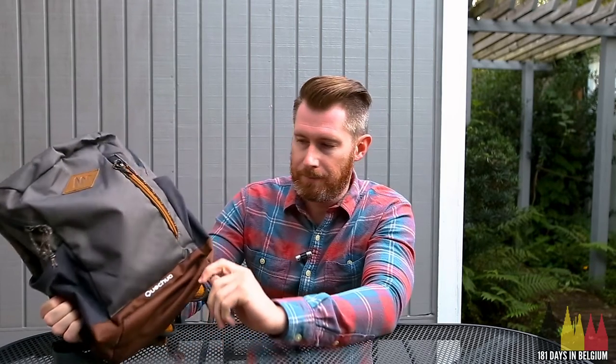The water bottle holders are elastic. You can't fit a big hiking bottle in this, but you can fit a small plastic bottle for going out for a day — that's all you really need. And if you're going out with this, you're probably not going out for a super huge trek. There are two of them if you need it. Again, it's just really well designed.